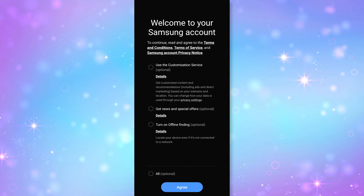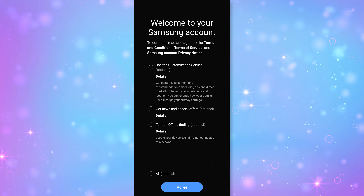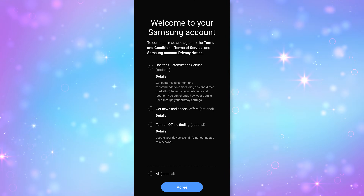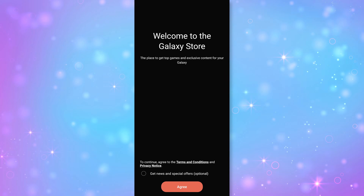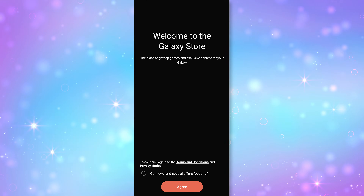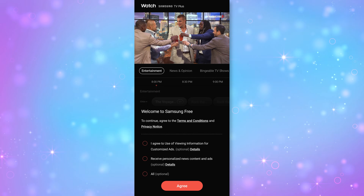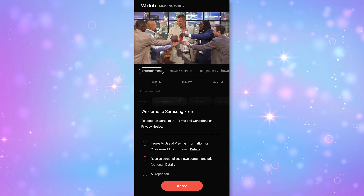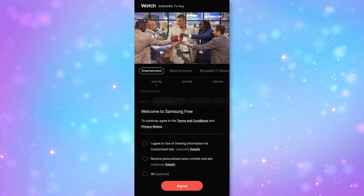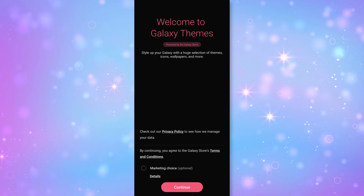Here are the ones that I found. Whenever you first sign into your Samsung account, leave 'Customization Service' unchecked, leave 'Get News and Special Offers' unchecked — I also left offline finding disabled — and hit agree. The next one is for the Galaxy Store, which just says 'Get News and Special Offers' — leave that unchecked and hit agree. The Samsung TV Plus Watch app had two optional marketing bullets — leave them blank, skip them, and hit continue.